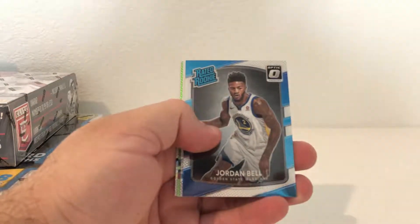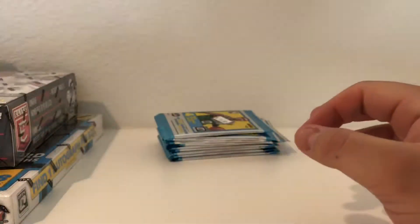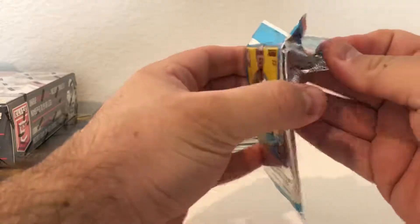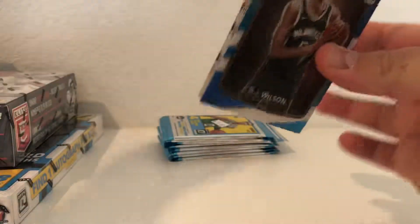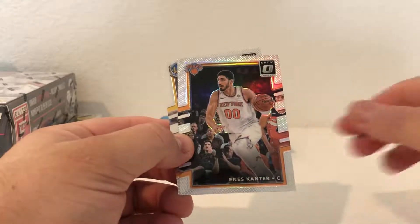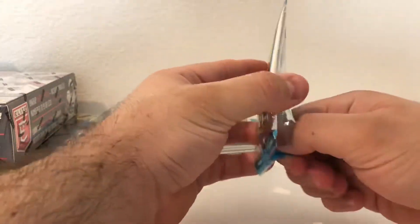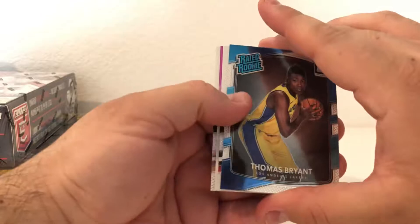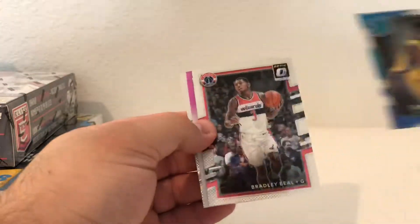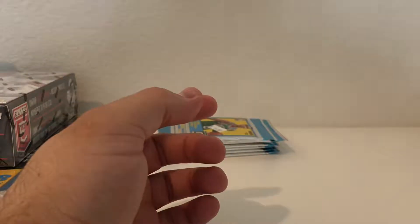Looks like we have some type of green - we got a Jordan Bell rookie. Justice Winslow numbered out of 175, not bad. Pack two: DJ Wilson, Enes Kanter Refractor, Enes Kanter, and Andre Iguodala. Looks like we got some type of pink - Thomas Bryant rookie, Bradley Beal insert, Dan Issel, and Boogie Cousins.